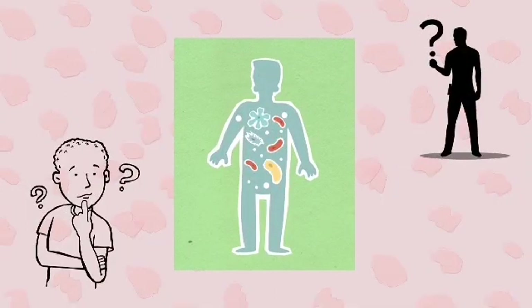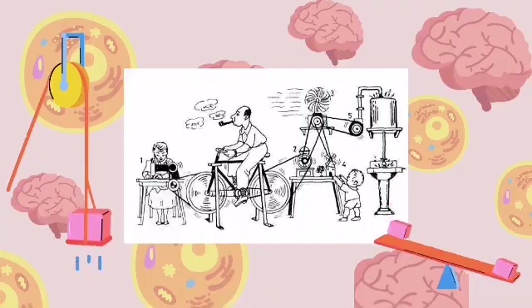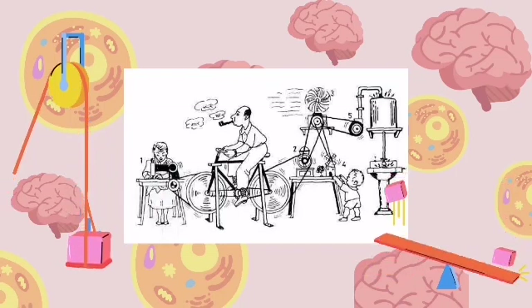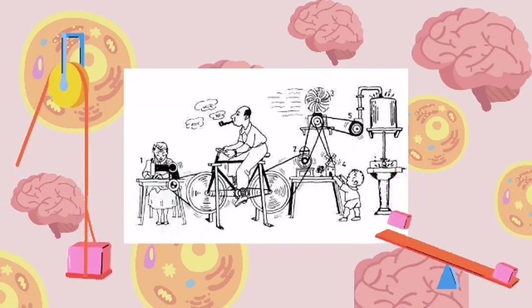Hi kids! Have you ever wondered what makes up the human body? The human body is like a complex machine — it consists of many parts that work together to keep your body strong and healthy.